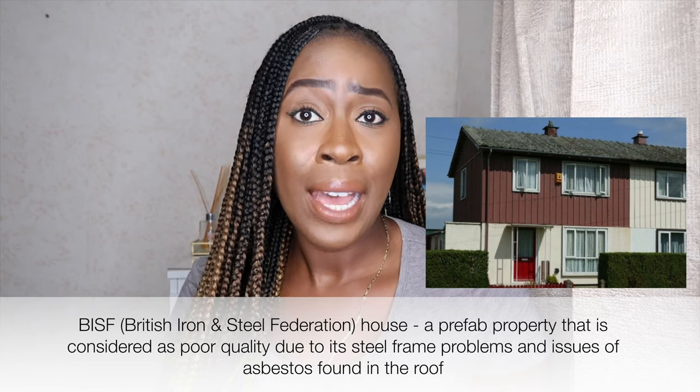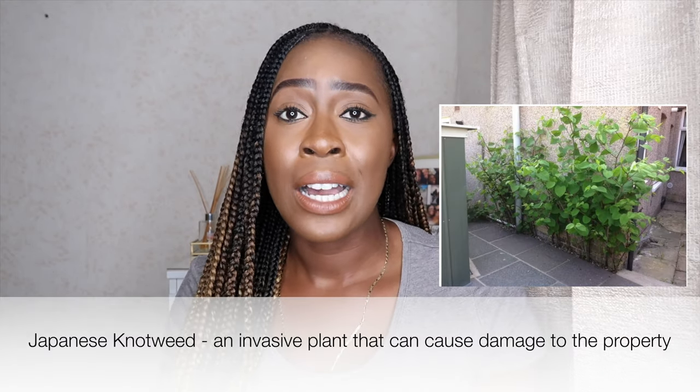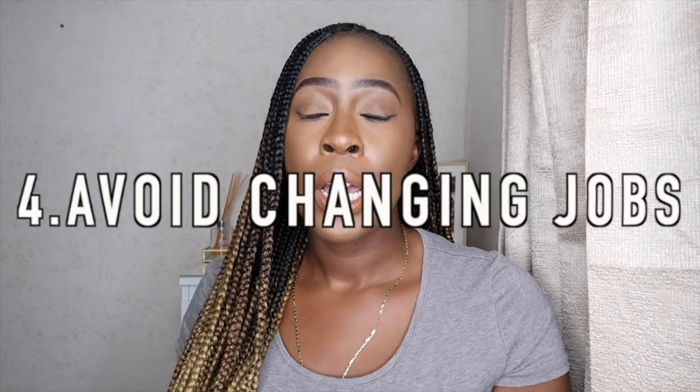Number three: types of property. It's always good to know the type of property you're buying. For instance, if it's a BISF house, some lenders will not want to lend you money on that, so you reduce and narrow the number of lenders available to you. Another issue is Japanese knotweed — if a property has Japanese knotweed, the value goes down and you need a professional contractor to remove it; it's not something you can do yourself.